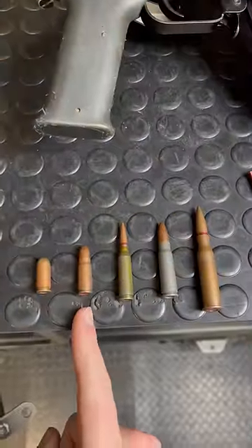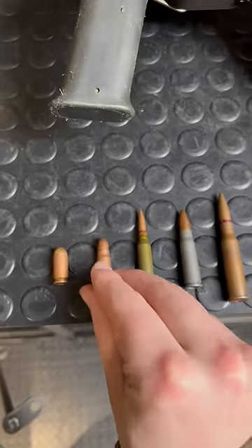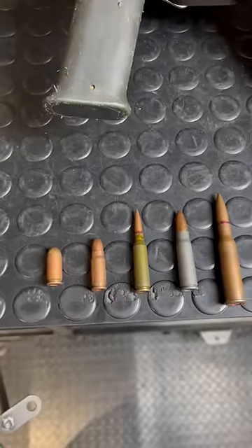We'll start with this little guy right here, the 7.62x25 Tokarev. This is what the Soviets used for pistols and SMGs leading up to and in World War II.